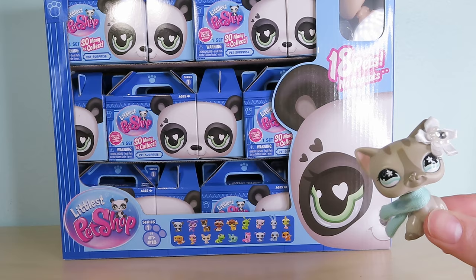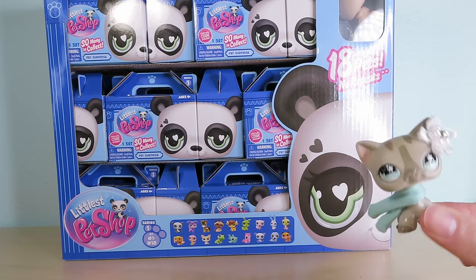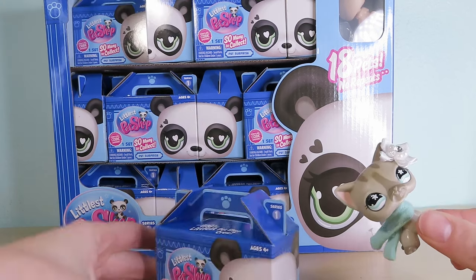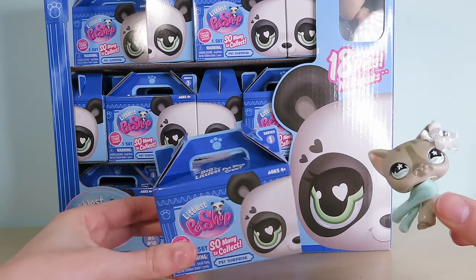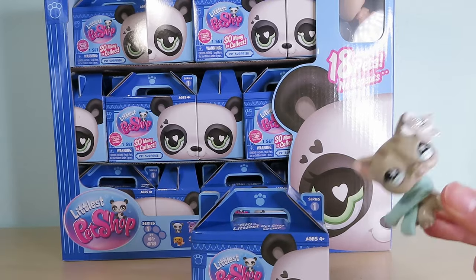I just want to say a huge thank you to Basic Fun before I open into the main bread and butter of this video. Thank you so much, Basic Fun. I think it's really cool that they're reaching out to LPS tubers, and I just love to see how involved they are in the community — that just gives us so much hope for the future. Okay, I'm going to stop rambling. We're going to open this!